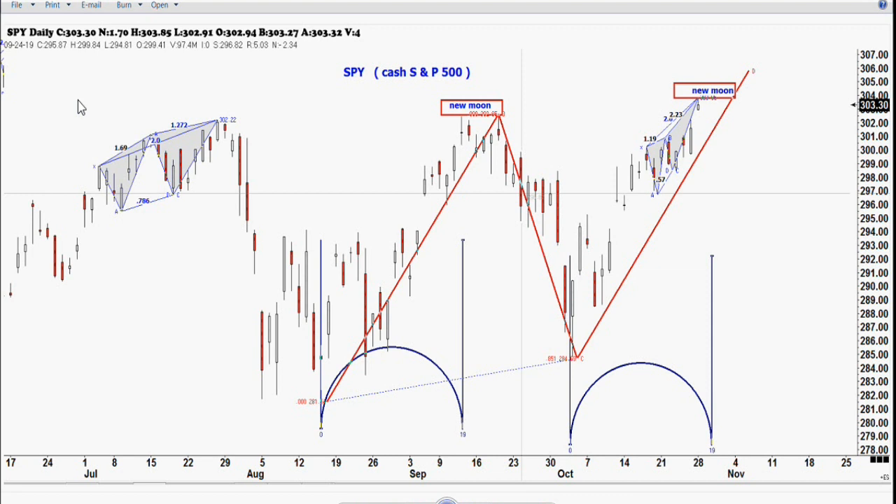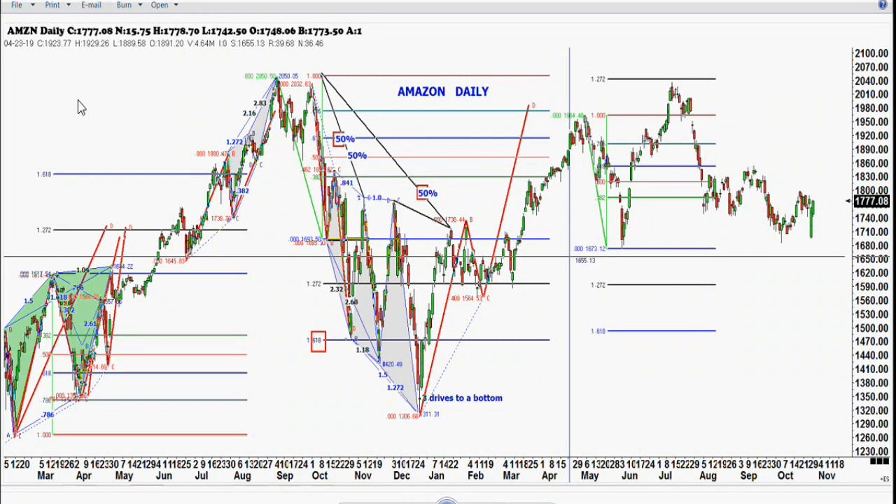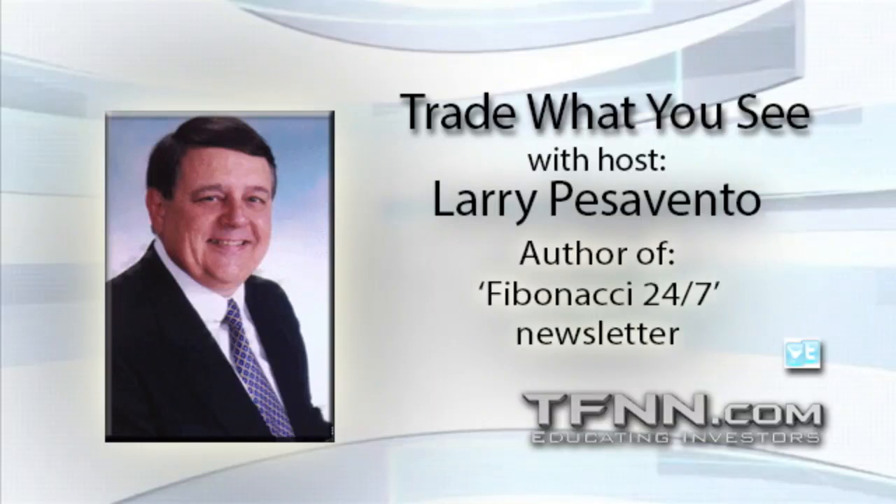I wanted to bring up one other chart before the break — Amazon. You know, it's not bad leaving money on the table. At least you're taking something off the table. They're not getting into your pocket, and that's the main thing. Let's take a break at 877-927-6648.